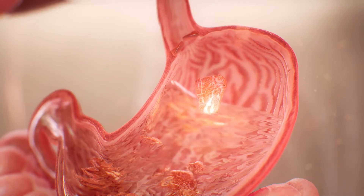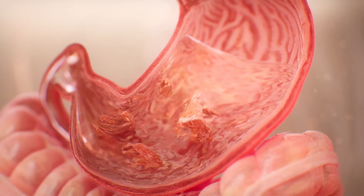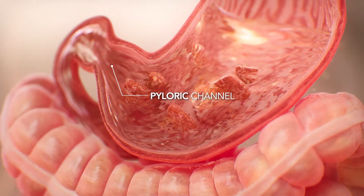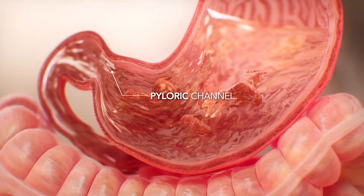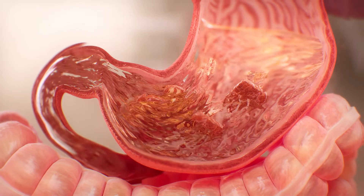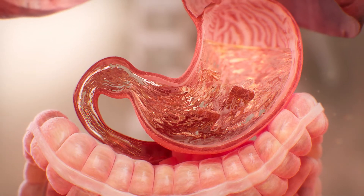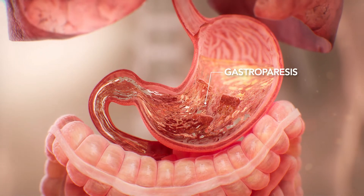Once a meal enters the stomach, it mixes with gastric acid and other fluids to begin the digestion process. The muscular sac contracts against the pyloric channel at the end of the stomach to churn the food into small particles. When nerves malfunction due to the CFTR mutation, the stomach may become paralyzed, a condition called gastroparesis.